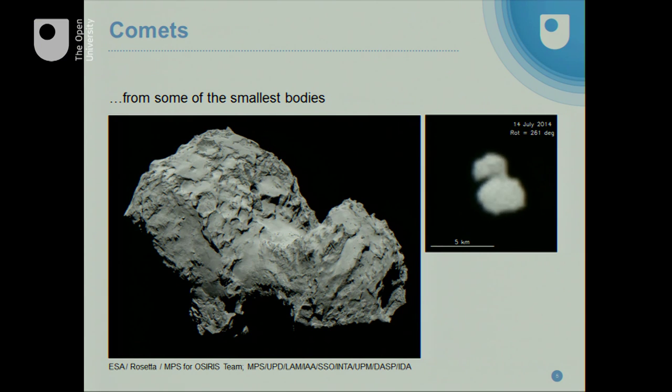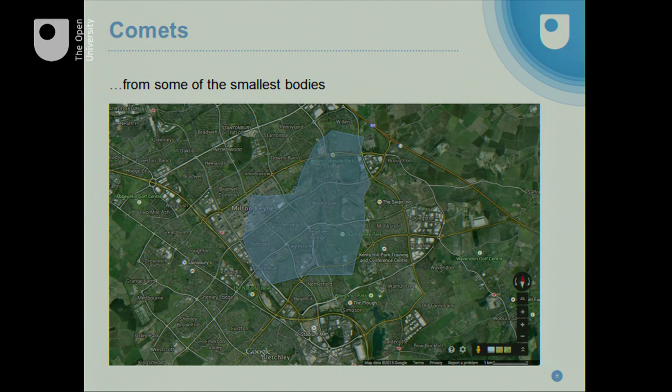This is the nucleus of Churyumov-Gerasimenko in images returned from Rosetta. At the top right you see an animation of the first images we got resolving it, when it was given the rubber duck nickname, because of its very unexpected two-lobed shape with a smaller head sitting on a larger body. This thing produces a cloud of dust and gas bigger than the planet Saturn, yet it is only a few kilometres across. To give you an idea of scale, if we put the back end of it behind the Open University, it would stretch up to Willan Lake and across to the train station. This is a pretty small lump of ice and rock.